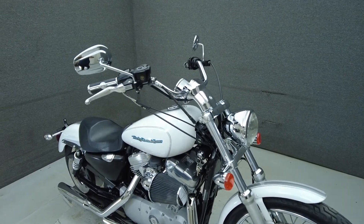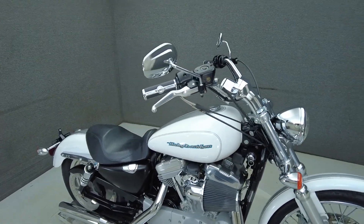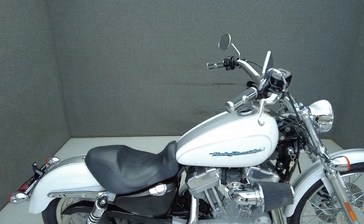It's been upgraded with grips, a brake pedal, rider foot pegs, shifter pegs, a screen needle air cleaner, and upgraded mufflers.